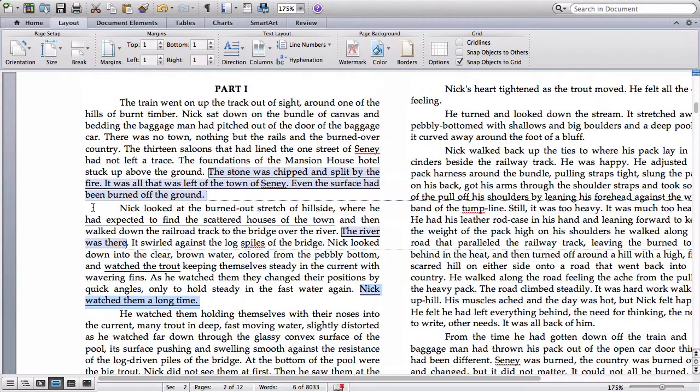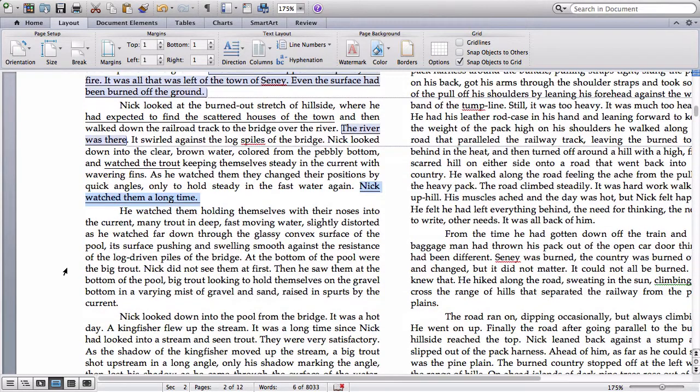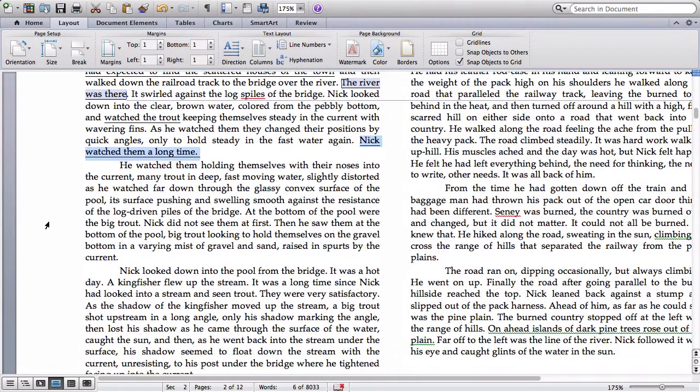Nick comes to this town and the town is gone. Civilization is gone — the community that was there has disappeared; it's been burned, it's faced tragedy and it's gone now. But what hasn't disappeared is the river and the trout. So we already see some interesting themes developing in the first two paragraphs.